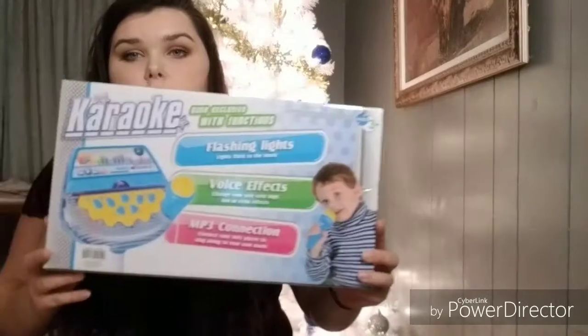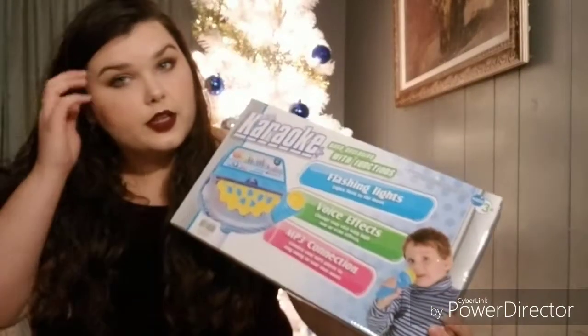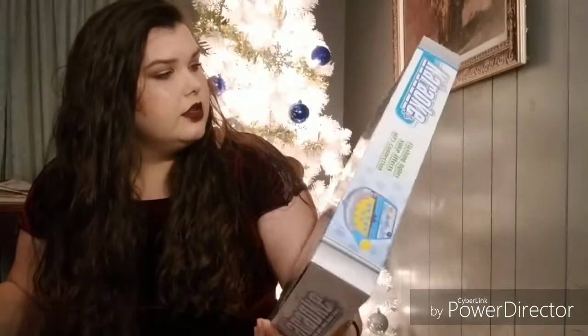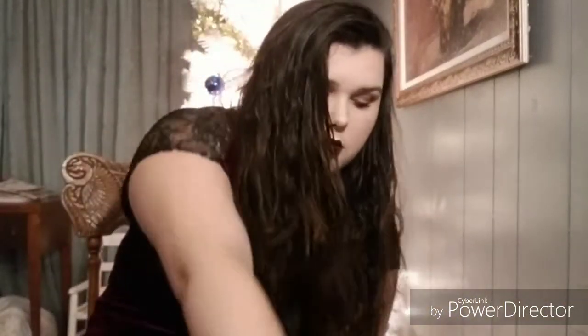We got my daughter a little karaoke machine, because her and her brother love to sing and this is what she asked for — it's like the only thing she asked for. So I got her that. Also ordered that off of Amazon. That was my Amazon order.